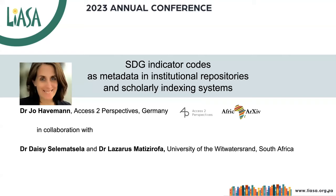Hello, my name is Jo Havermann. I'm an independent consultant and trainer for Open Science, Science Communication and Research Management at Access to Perspectives, and I'm also a co-founder and coordinator at AFRIC Archives.